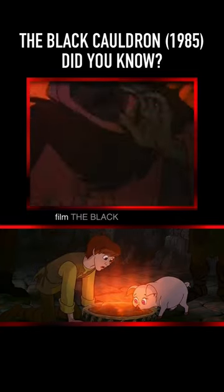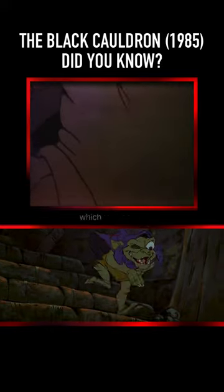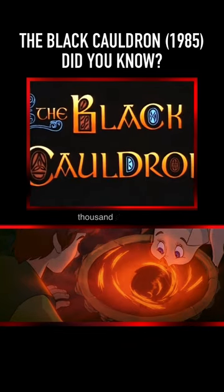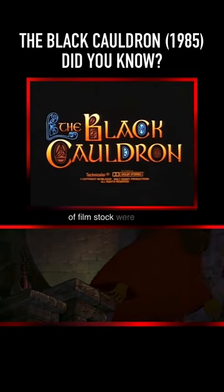Did you know that the 1985 Disney film The Black Cauldron actually took over 12 years to make? Five years of which was actual production time. The cost of the film was over 25 million dollars. It used a thousand different hues and colors, and 34 miles of film stock were used in the film.